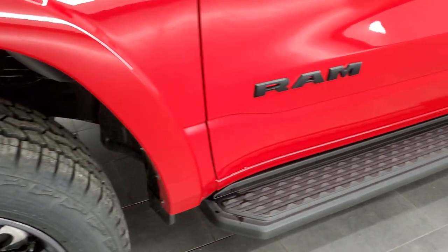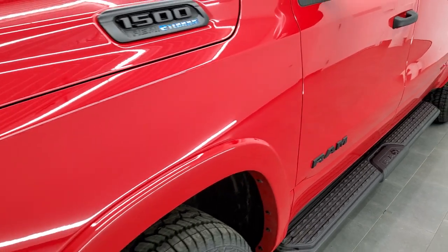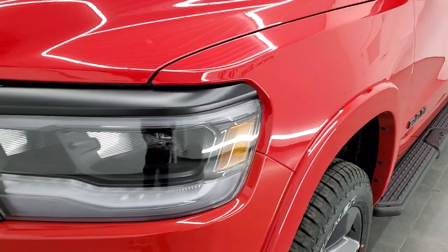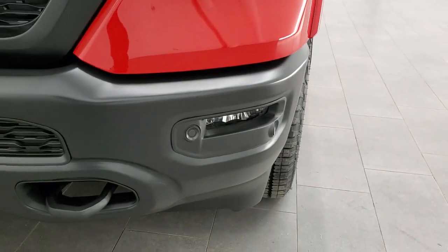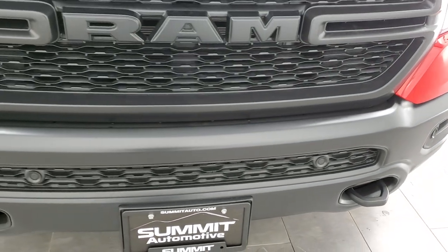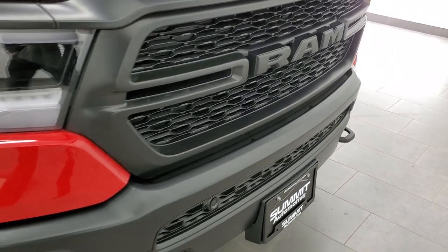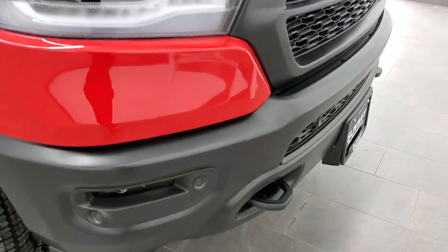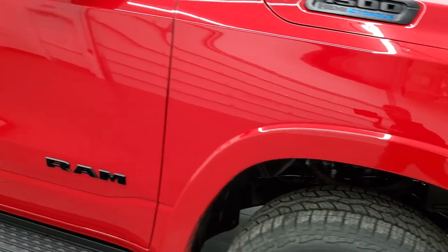You also get the blacked out Ram logo. This one has the factory step bars, the blacked out 1500 Hemi logo, LED lighting — headlights, running lights, and fog lights are all LEDs. You get the blacked out grille and front bumper, front bumper parking sensors, and fender flares.